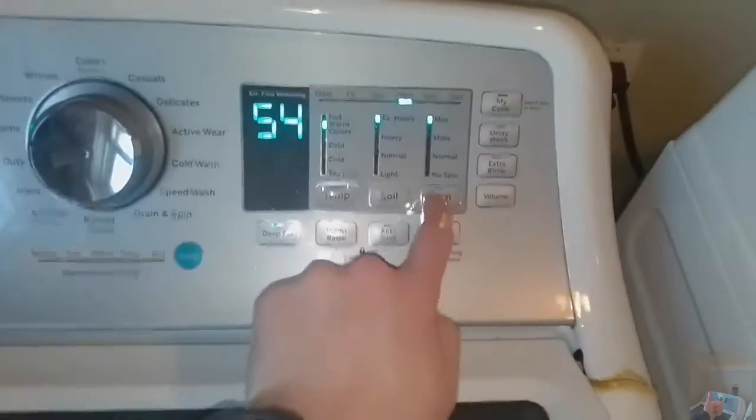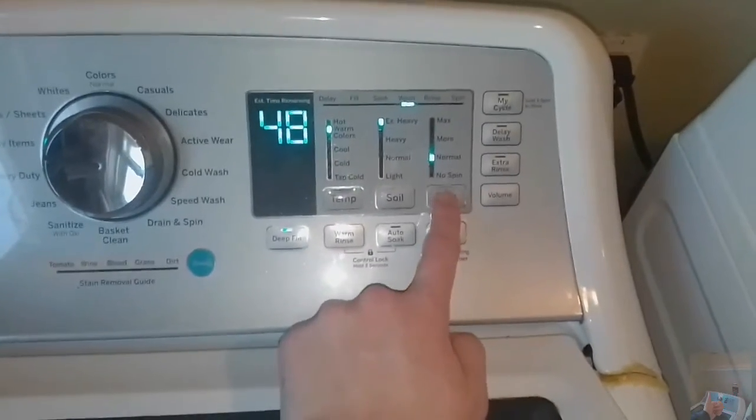Let me set the spin back to normal amount. 58 plus six — sorry, 48. It's going to be probably 25, 28 minutes of wash agitation. And it's maybe 22 — 56, 56 — about 24 minutes of wash agitation.